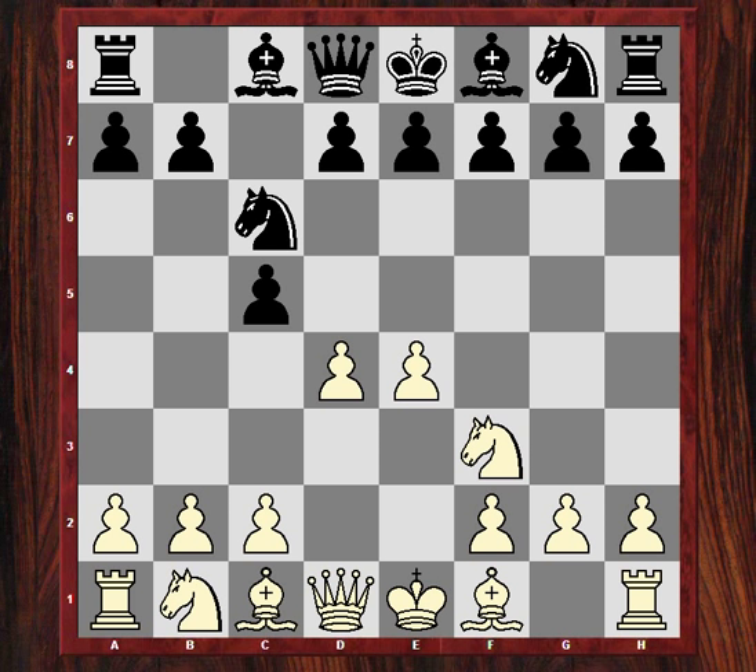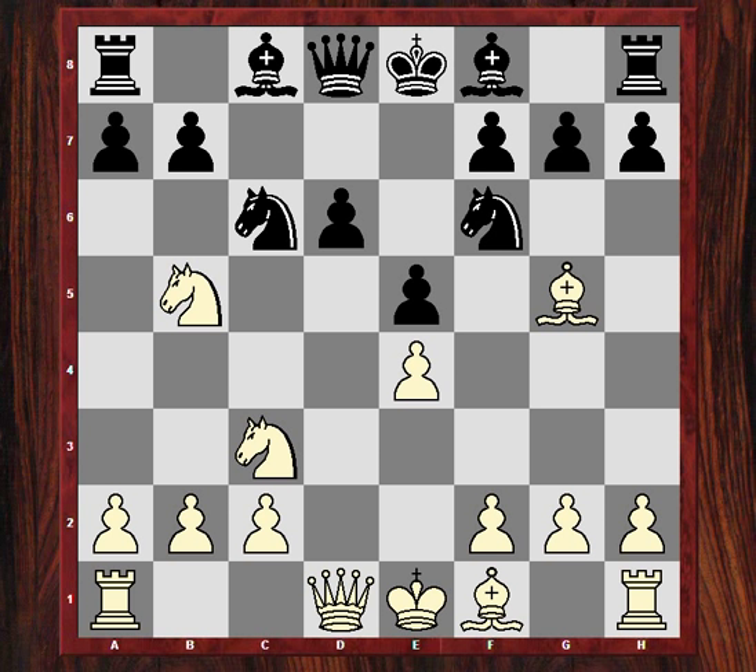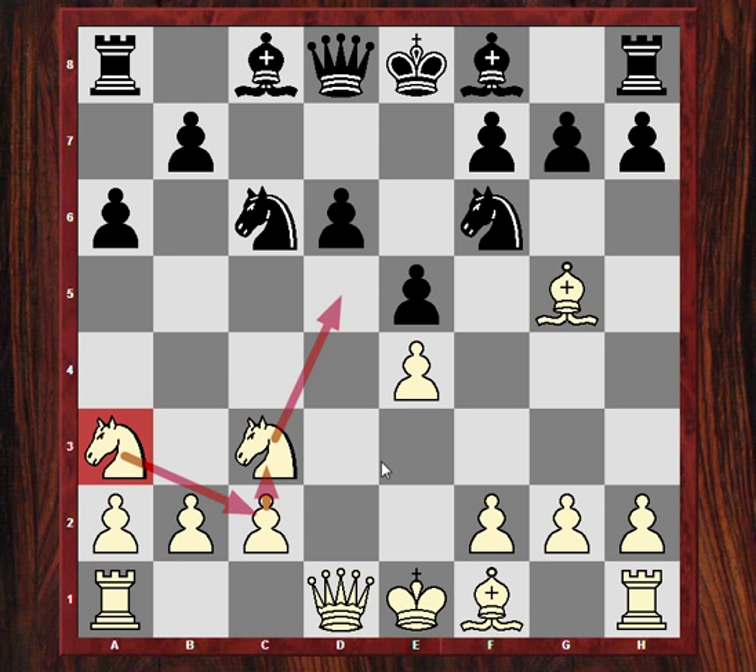So after Nf6, Nc3, e5, Ndb5 - white's plan is usually revolving around the d5 square, this structural concession black has made. But black gains a little bit of time and in some variations gains the bishop pair. We see d6, Bg5, all theory pinning that knight, a6, Ne3 - and you might think this is quite odd for this knight to end up on a3. It's all part of the plan to make use of d5, with Nc2 then either Ne3 or as in this game later Nb4. So d5 is the sensitive part of black's position.